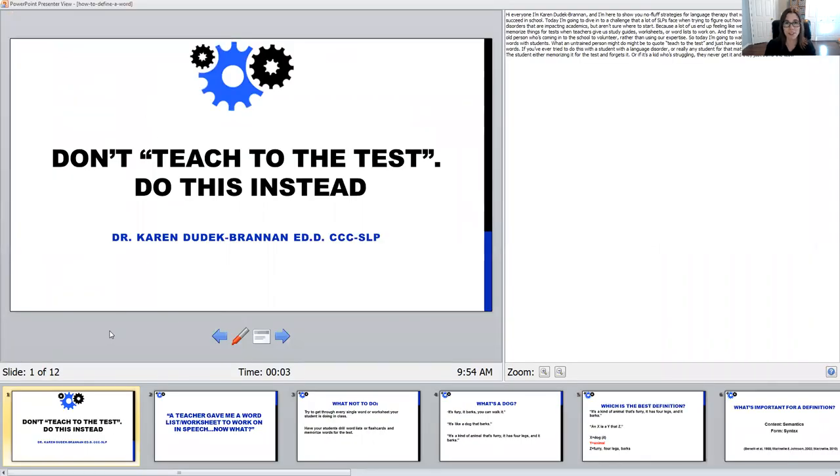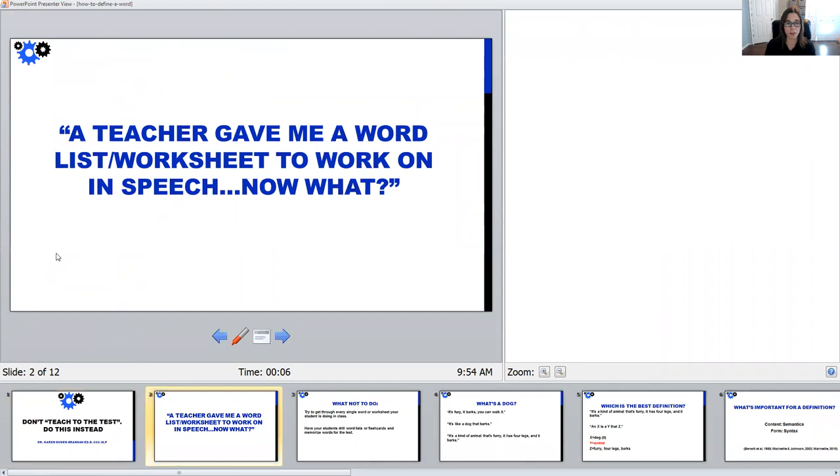We don't just want to teach to the test when we're building our students' vocabulary. What we want to do instead — when a teacher gives you a word list or worksheet and says can you do this with your student in speech — is avoid getting to that point where you feel like a teaching assistant could be doing this. This isn't how I should be spending my therapy time.